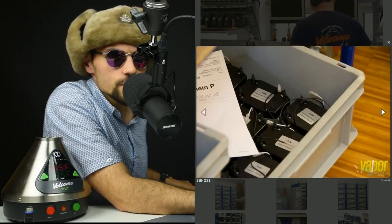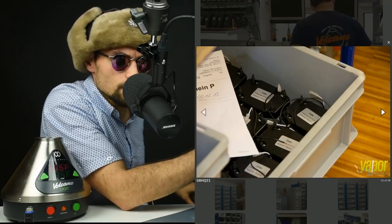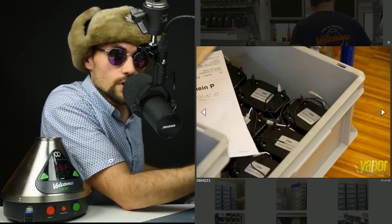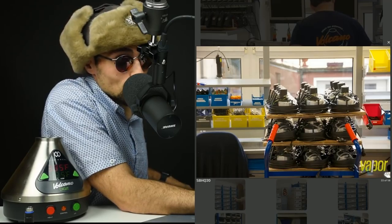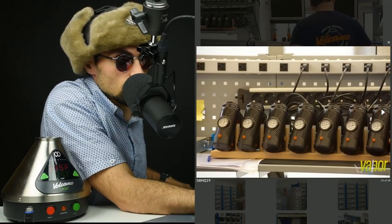I'm not 100% sure on these, but I believe these are the transformers — the piece that takes the electricity from your wall and converts it to electricity the Volcano can use. These are assembled Volcanoes with no caps on them, none of the aluminum tops. And these are Plenty's that are being tested.